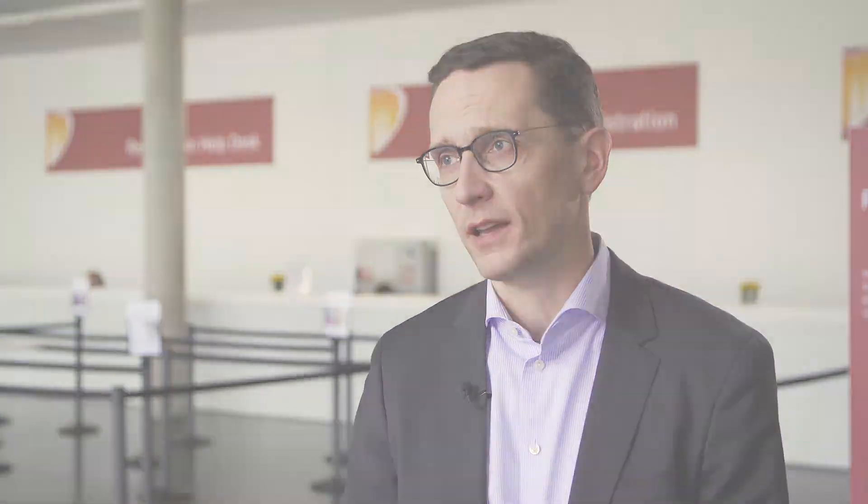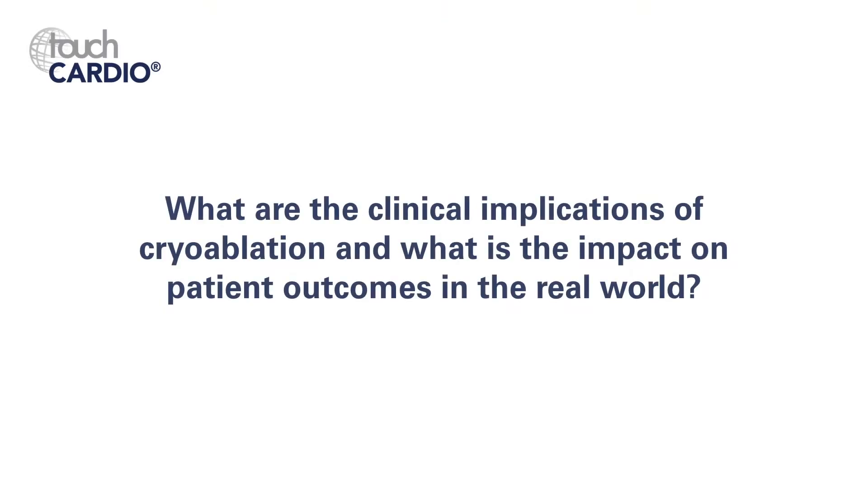With the first generation balloon you had to do ablations for a five minute period twice per vein, but now most of the time a single ablation of three minutes is sufficient to isolate the vein. This increases the speed of the procedure overall, and you can also monitor success online. As it is a fairly simple procedure setup, it is widely applicable and many physicians will be able to provide this kind of treatment to their patients.